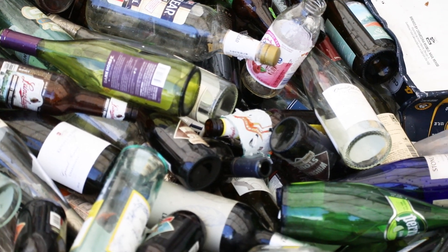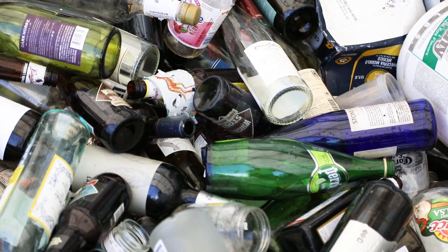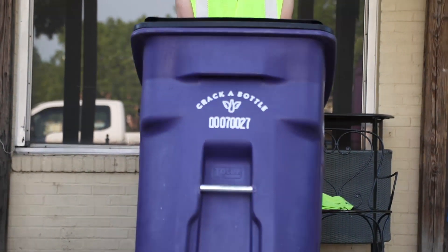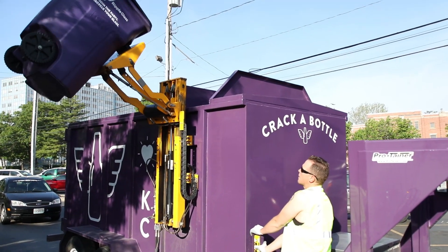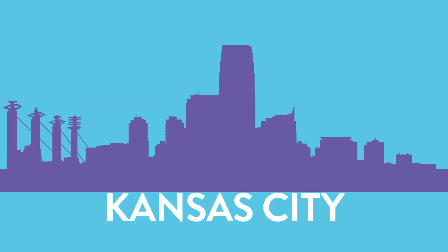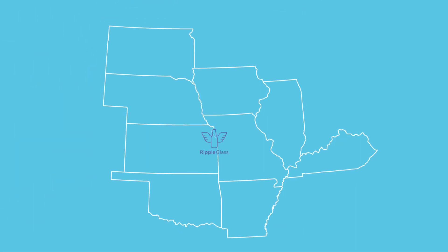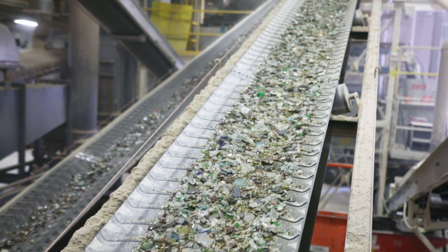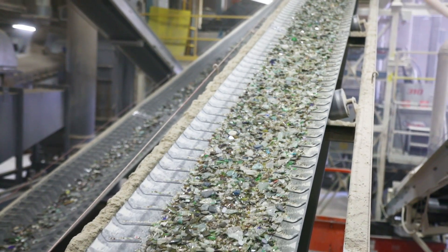Because businesses like bars and restaurants use a lot of glass, Ripple started a commercial recycling program for businesses. Purple roll carts are set behind businesses and picked up weekly. And because Kansas City wasn't the only community in the area to suffer from the lack of a processing facility, Ripple started accepting recycled glass containers from cities and towns in surrounding states. Remember, collecting used glass was no good without a facility to process it and make it into furnace-ready cullet.